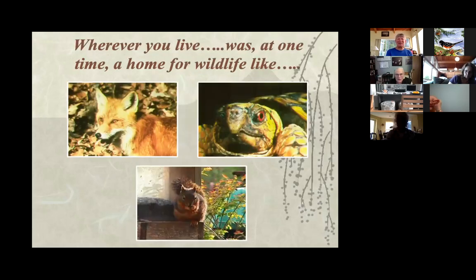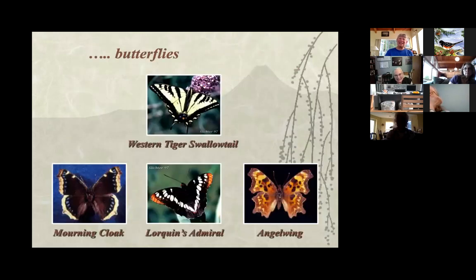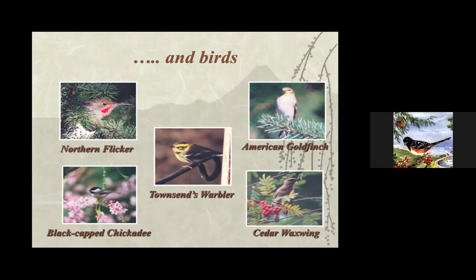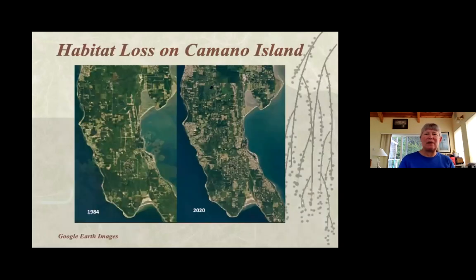The idea is that we've got all these critters sharing our island with us, and it's an even more wonderful spot if we keep some of that native habitat. On Camino, we don't have to do a lot to create a wildlife habitat if we just leave some of the things that are still there. I'll talk about how native plants can help, and if the native plants have been pulled out over the years, there are ways to restore that. The whole idea of our project is that we're restoring corridors so the critters can have some space.